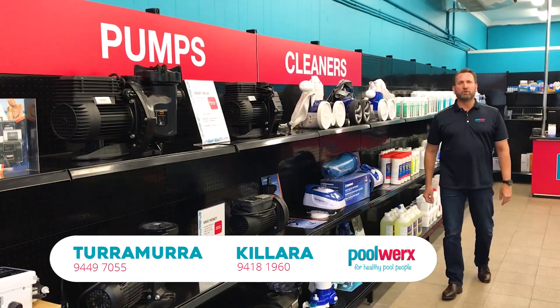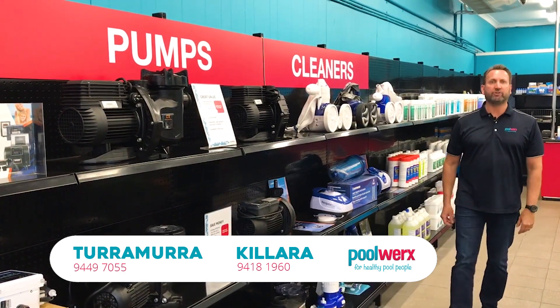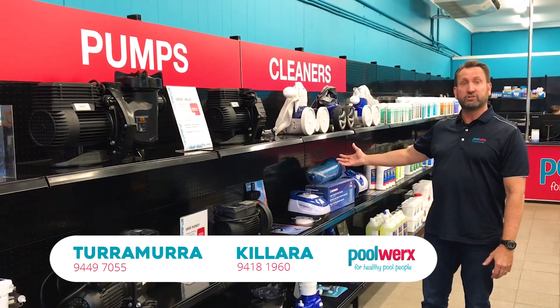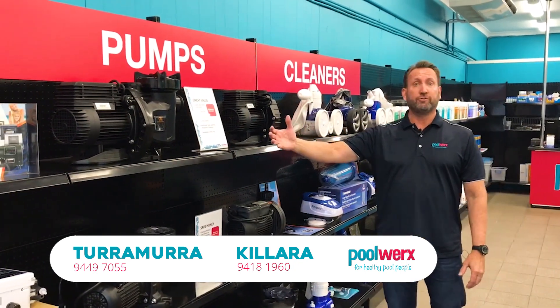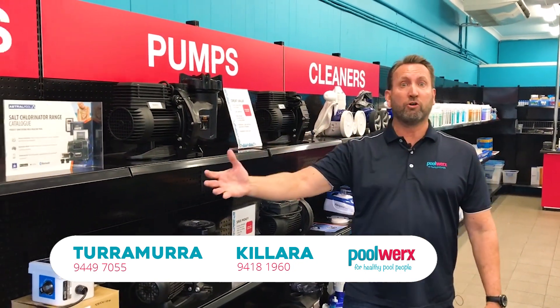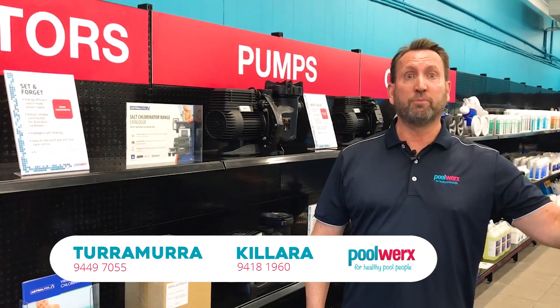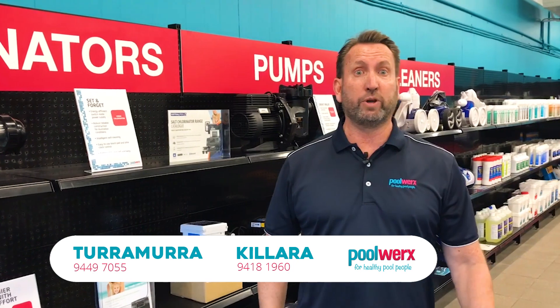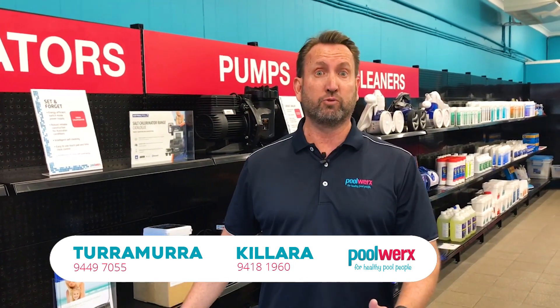We offer one of the most comprehensive stock ranges of pool equipment here in the Upper North Shore — whether it's a pressure cleaner or a suction cleaner, an energy efficient pump, a salt chlorinator, or an intelligent robotic cleaner. Both our stores have a large amount of inventory that we can showcase to you across any of those ranges.